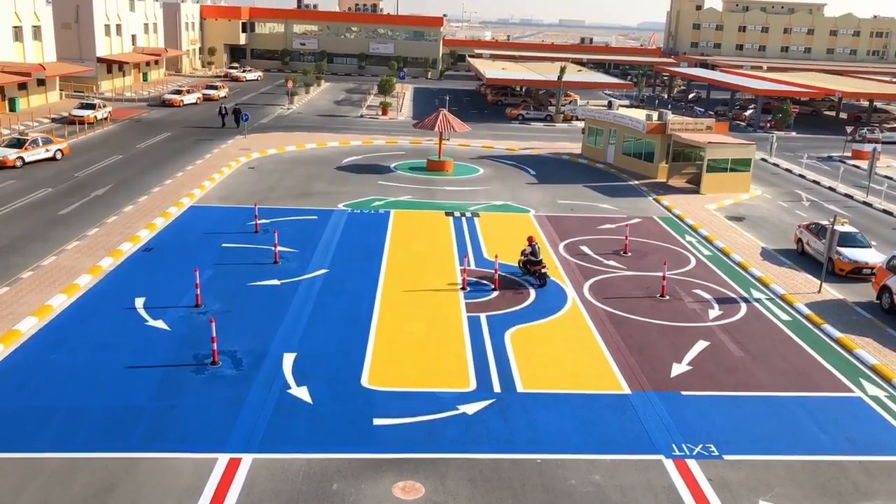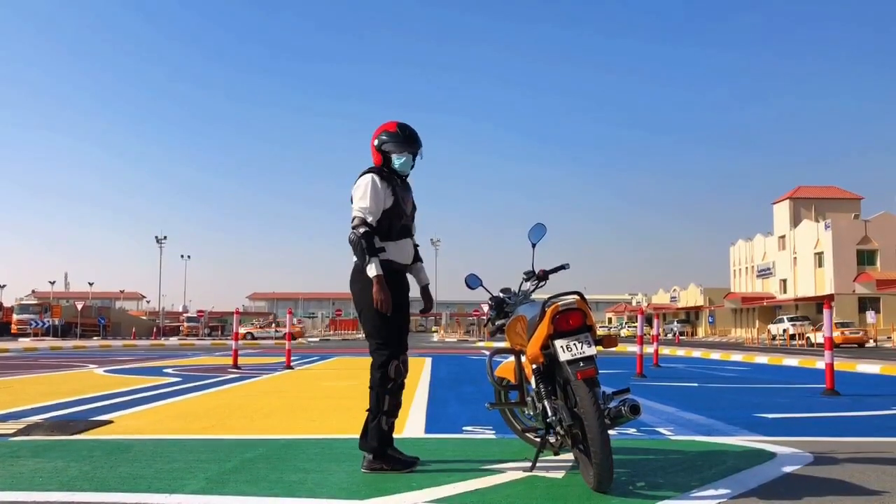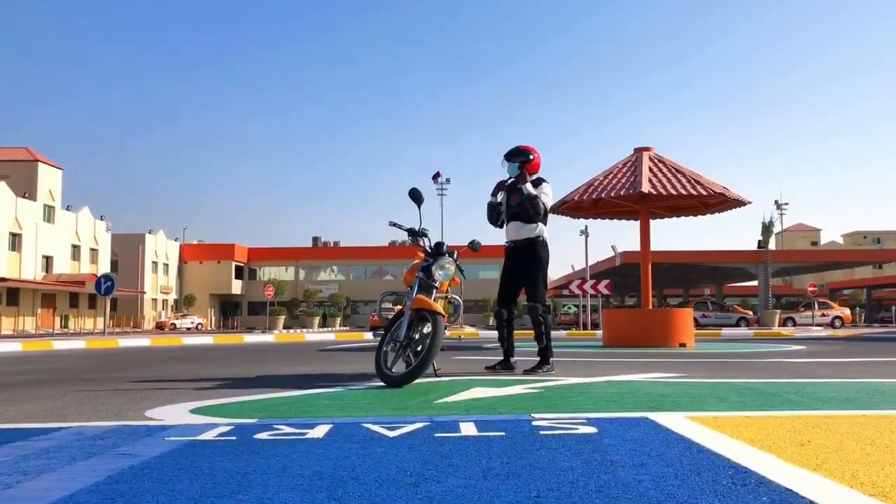The new motorcycle driving test system includes several tracks in the form of exercises. The first exercise is the exercise of dribbling and turning in the shape of the letter U.